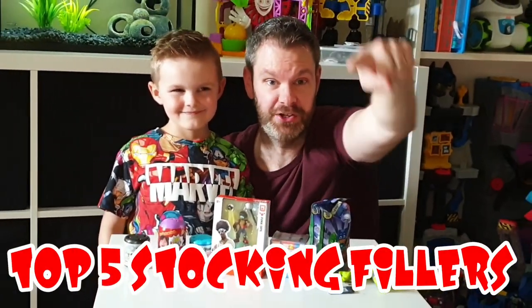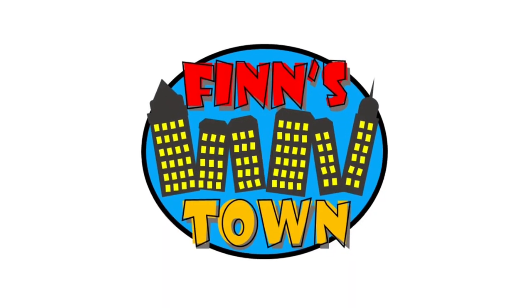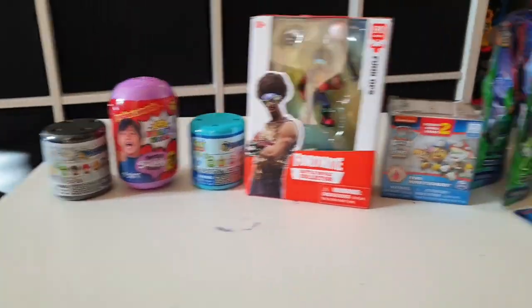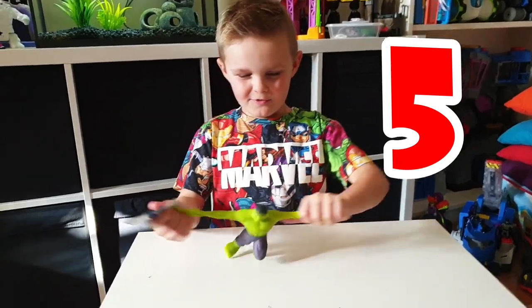These are the top 5 toys you need in your stockings this Christmas! Number 5: Squeezer Balls.